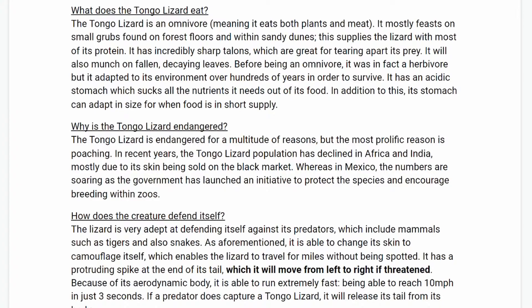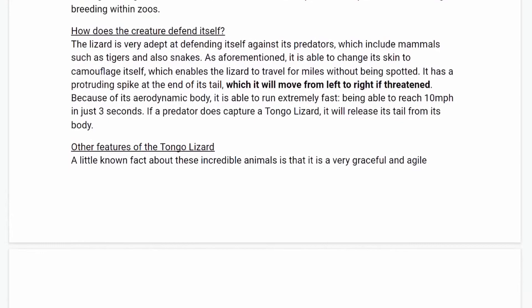Why is the Tongo Lizard endangered? The Tongo Lizard is endangered for a multitude of reasons, but the most prolific reason is poaching. In recent years, the Tongo Lizard population has declined in Africa and India, mostly due to its skin being sold on the black market. Whereas in Mexico, the numbers are soaring as the government has launched an initiative to protect the species and encourage breeding within zoos.